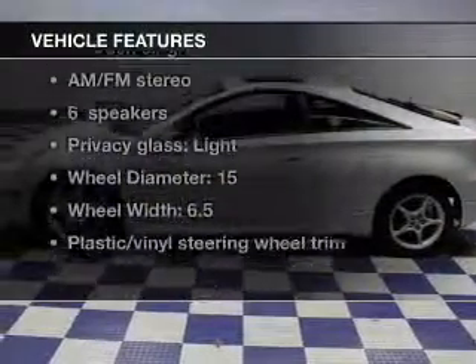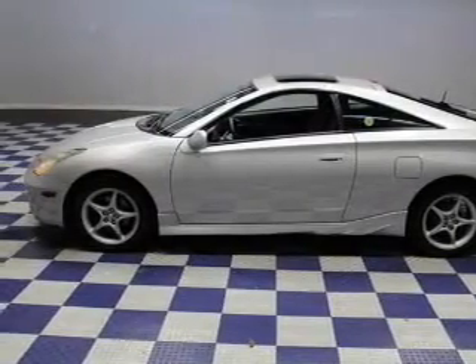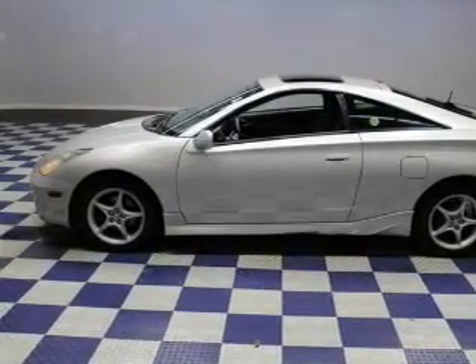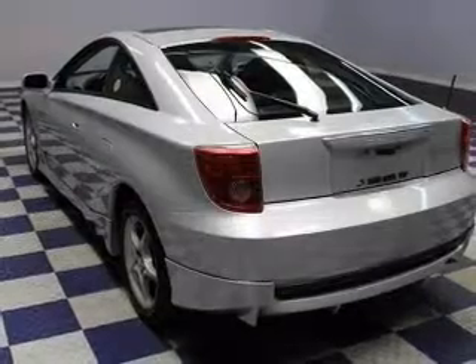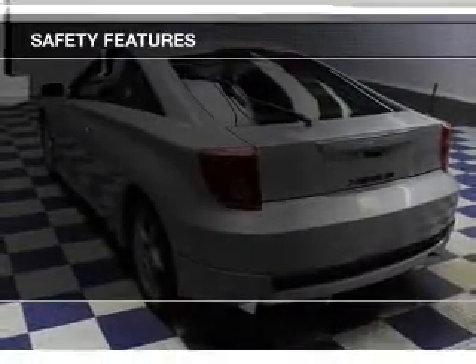Enjoy these notable features included in this vehicle: an AM FM stereo with a CD player, power mirrors, power steering, an adjustable tilt steering wheel, and air conditioning.